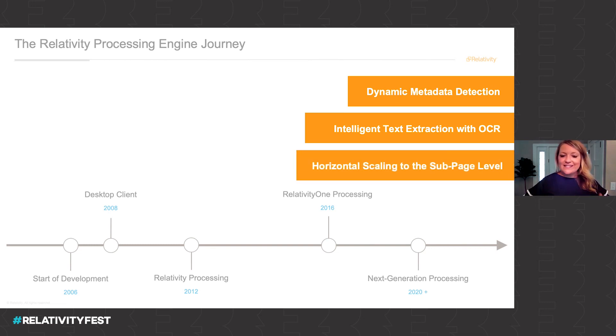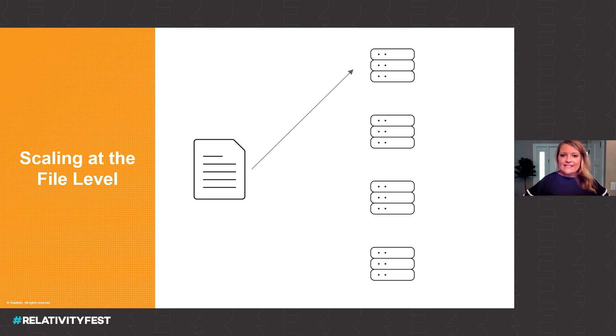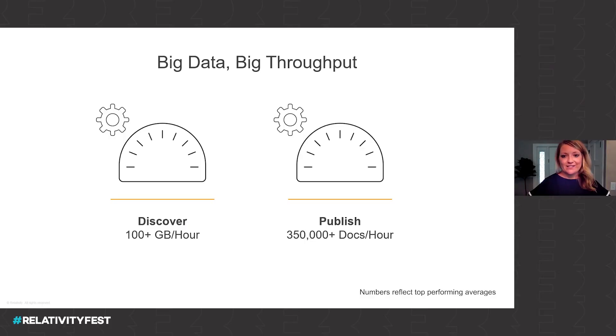All of this activity is happening across infrastructure which automatically scales to the optimal level to get that job done. We scale not just at the job or file level, but at the sub-page or component level. Instead of just leveraging one machine, we can actually federate that work across multiple machines, so a single page can be processed with optimal resources that extend beyond a one-to-one relationship. Specifically, it means super quick access to your data. Looking at large jobs in Relativity One, we see processing speeds in the triple digits, averaging over 350,000 documents per hour being streamed to review.